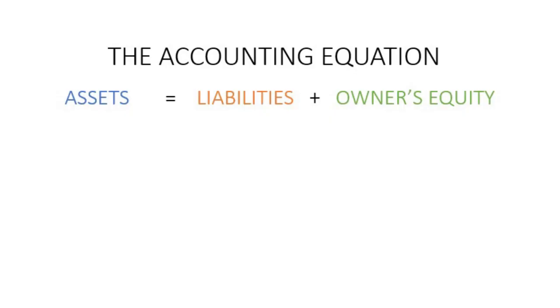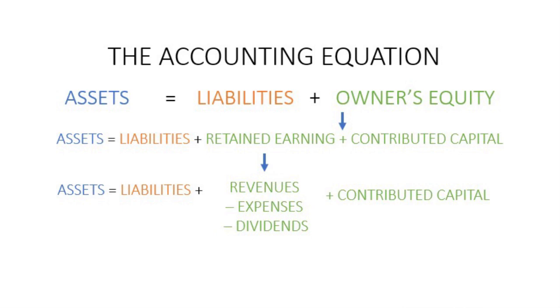This accounting equation can be expanded to include a bunch of different accounts — I'll show you a diagram of how it all feeds into itself — but you can just keep it really simple: assets equals liabilities plus owner's equity. Make sure that it's balanced.